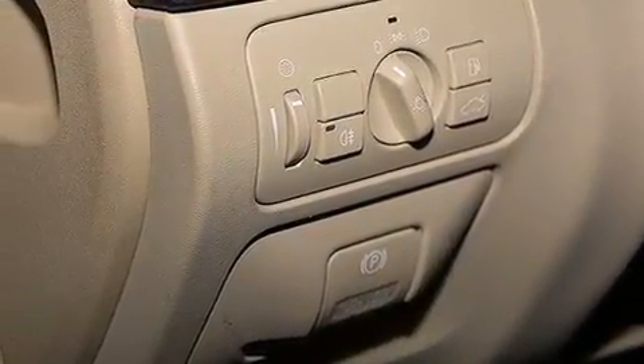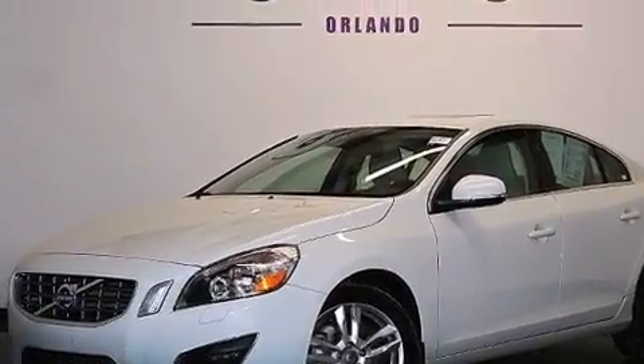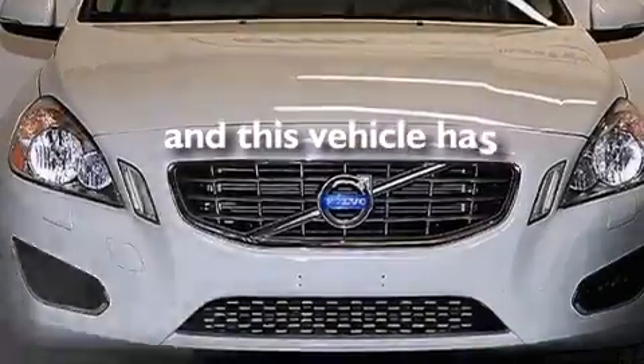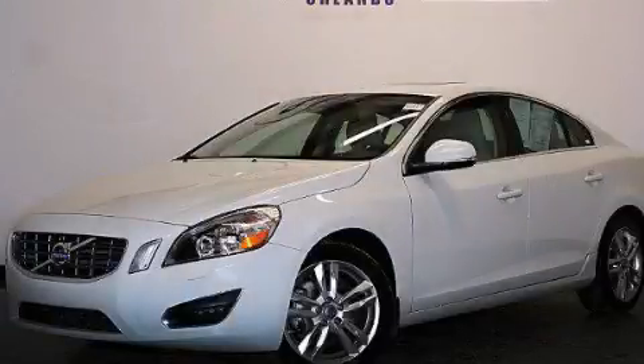Rear curtain airbags, rear seat child-proof door locks, and air conditioning with automatic climate control are also included. This vehicle has fewer than 36,000 miles on the odometer. Stop by today and test drive this vehicle for yourself.